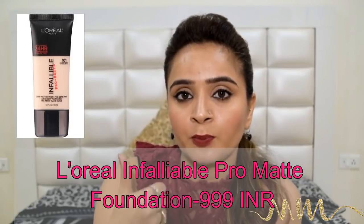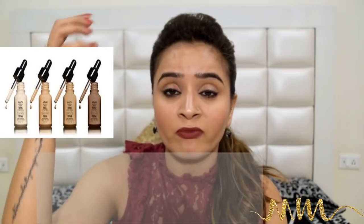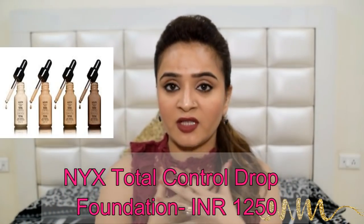In the range of matte foundations, if your budget allows you to invest slightly extra — close to 1000 rupees — I have two very interesting options. Number one is the L'Oreal Infallible Pro Matte. It is amazing; it is the best drugstore foundation ever and it beats Fit Me as well. Fit Me is great especially considering the price, but if you can invest a little more, definitely try the L'Oreal Infallible one. Also, the drop foundation by NYX is really good. I have advised it to certain people and their reviews were amazing, so if your budget allows, try the NYX one as well.